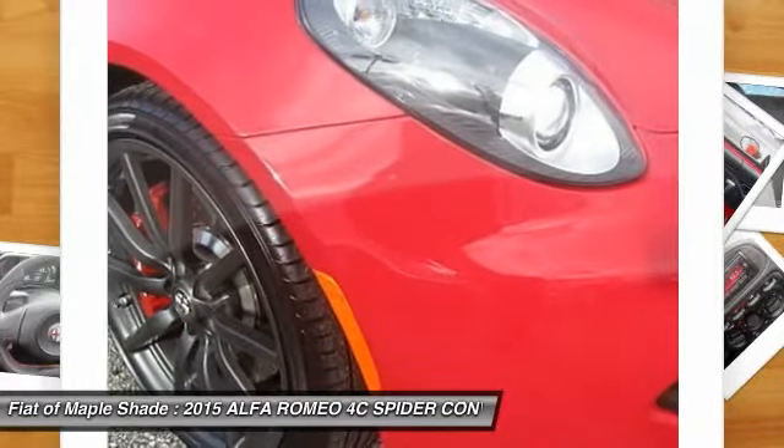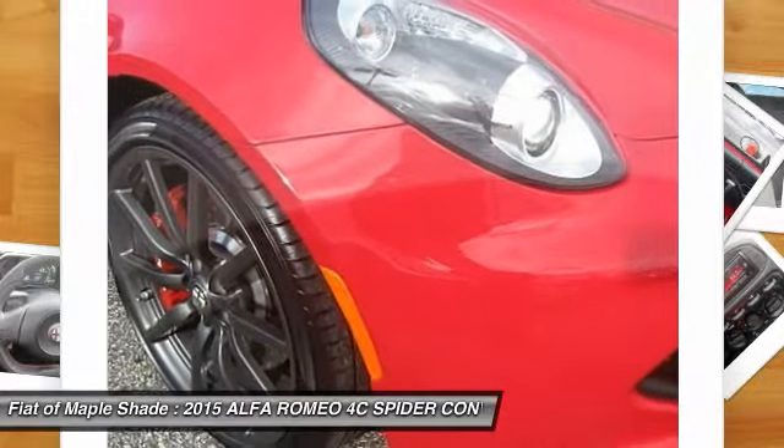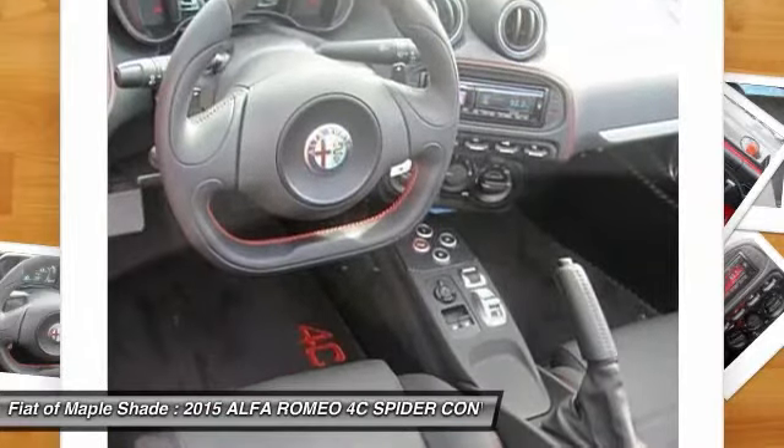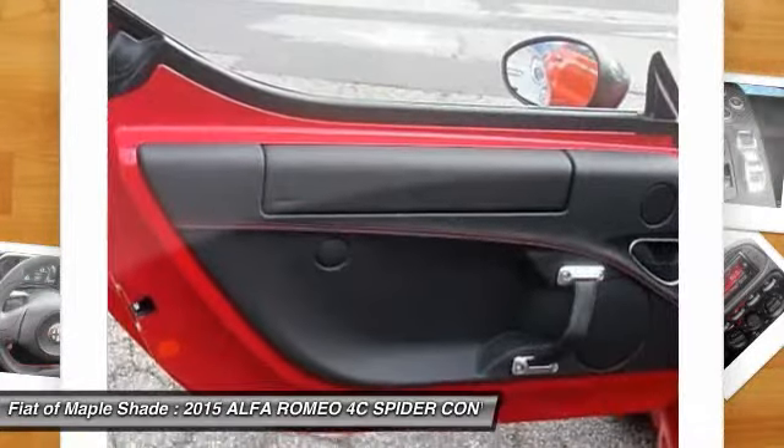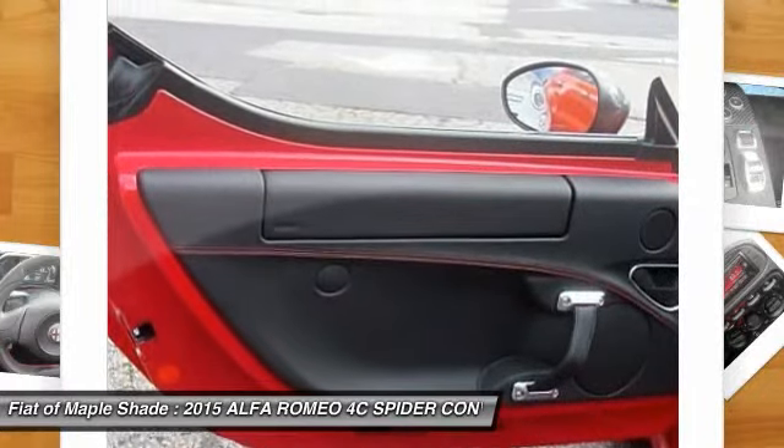All of it centered around the Alfa Romeo badge. The suspension layout is extremely sophisticated to ensure optimum agility and road holding — high double wishbone at the front and a multi-link layout at the rear.